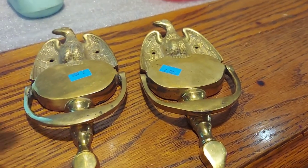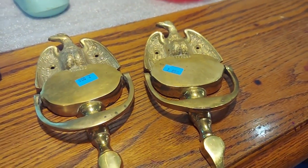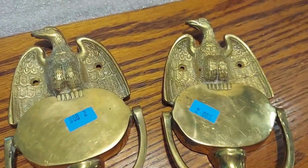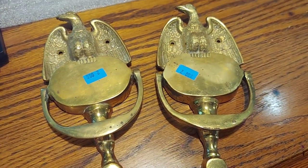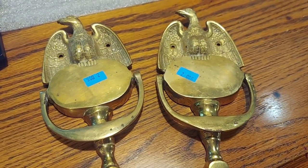Knock knock — who's there? American Eagle door knockers! Aren't they super cool? Vintage, of course. They're used and came from a garage sale for two bucks. It looks like these are selling on eBay for between $25 and $35 each, so I'm going to pop them on eBay for about $30.